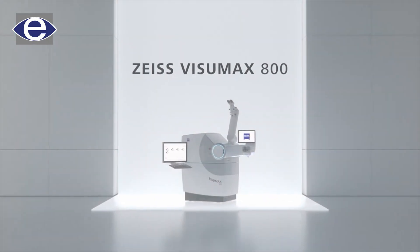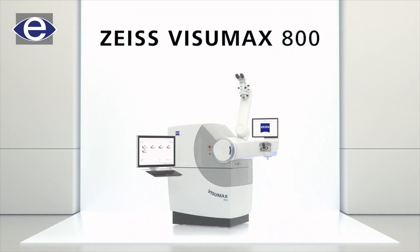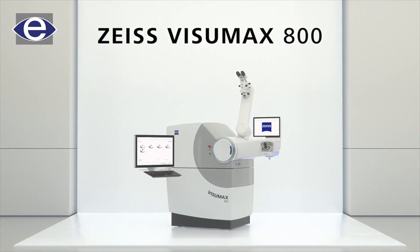Here is an advancement called SMILE Pro. It is essentially a faster and more accurate laser system.